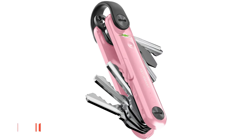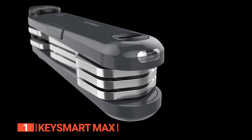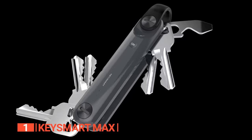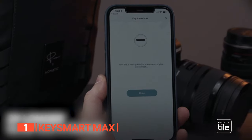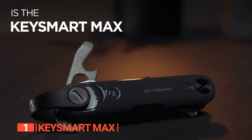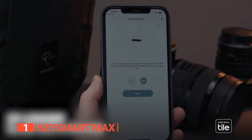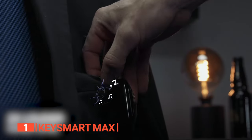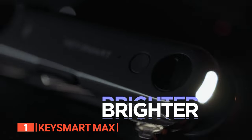Finally, the top key organizer is the KeySmart Max. This unit stands as the zenith of key management, delivering unparalleled convenience and security. With its built-in Tile tracking technology, this key organizer ensures your keys are never lost again — simply attach a Tile to your keychain and use the Tile app to pinpoint their exact location or to ring them when they're out of sight.